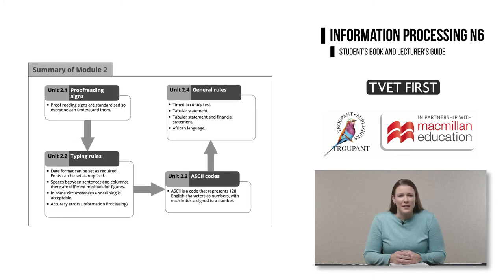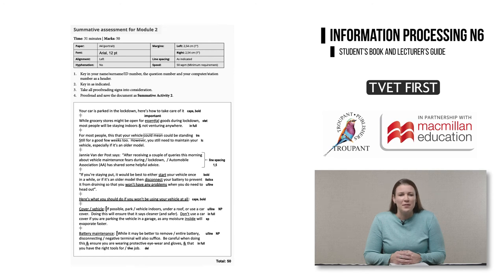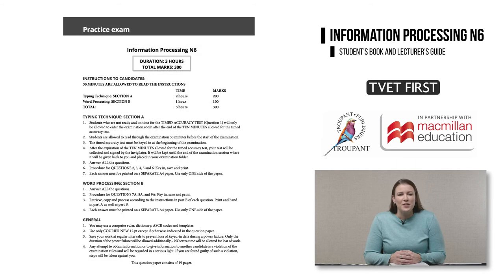The exam tips help students to remember key points as they revise for exams. There are excellent summaries at the end of every module, which will help students revise and give them a good overview of what they should know. Each module summary is followed by a summative assessment modelled on typical exam-type questions. There is a practice exam at the end of the student's book for exam preparation, with a complete memorandum in the lecturer's guide.